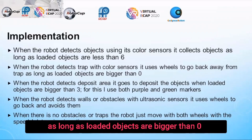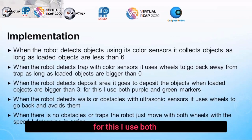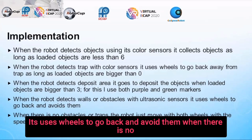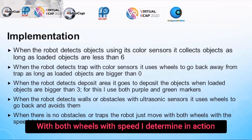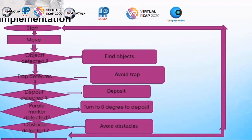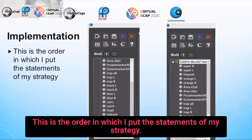When the robot detects the deposit area, it goes to deposit when loaded objects are bigger than 3. For this, I use both purple and green markers. When the robot detects a wall or obstacles with ultrasonic sensors, it uses its wheels to go back and avoid them. When there are no obstacles or traps, the robot just moves with both wheels at the speed I determine in the action. Here is a flowchart I made for my robot to move with, showing the order of the statements in my strategy.